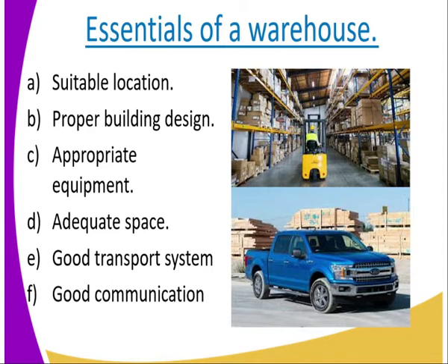Number three: appropriate equipment. When you are in the warehouse — when you are storing goods in the warehouse, that is the process of storing and also the unpacking, that is the removal of those goods — we require appropriate equipment. The lifters: you need them. They can lift the cargoes, lift the containers from the warehouse to the trailers, and from the ship to the warehouse.